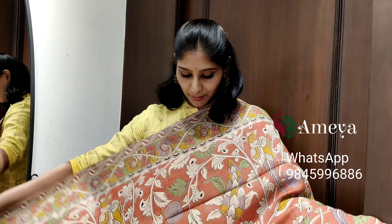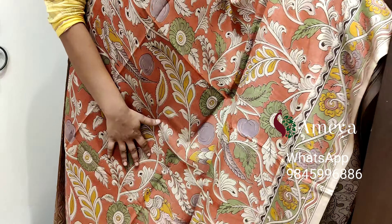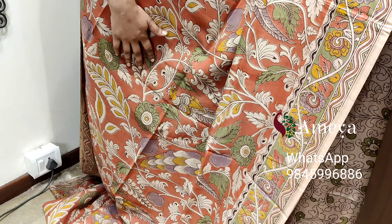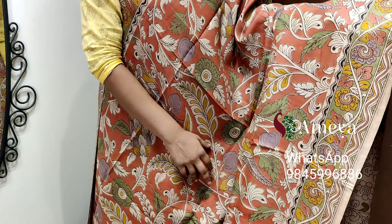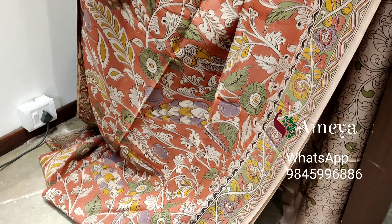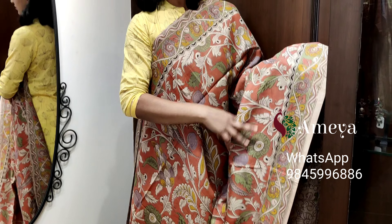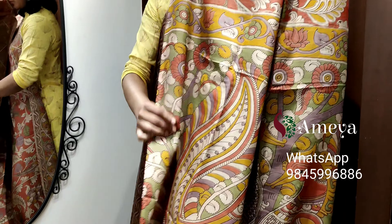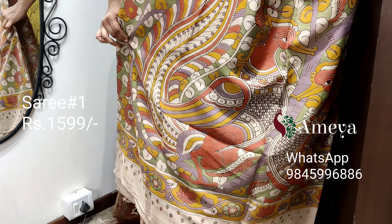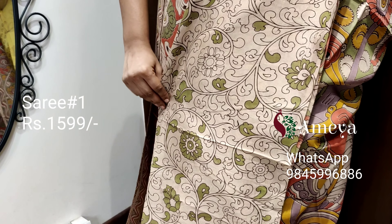Let's get started. This is saree number one. It's a nice onion pink color saree — a very pleasing color. Vines are printed throughout the body of the saree, and birds are also printed in light green and light purple color. It's a very interesting saree with borders on both sides. Moving on to the pallu, beautiful peacocks are printed, and it comes with an off-white printed blouse.